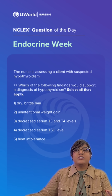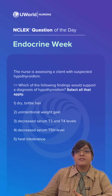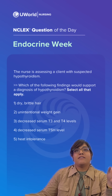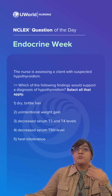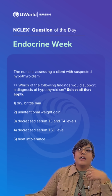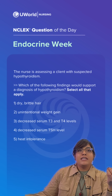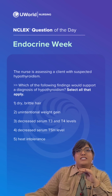Hypothyroidism refers to a sustained hypofunctioning of the thyroid gland due to a decrease in thyroid hormones T3 and T4. Clients will exhibit clinical manifestations of a low metabolic state like fatigue, decreased libido, mood changes, bradycardia, hypotension, cold intolerance, constipation, weight gain, and periorbital edema.